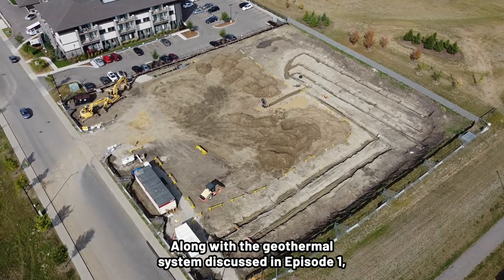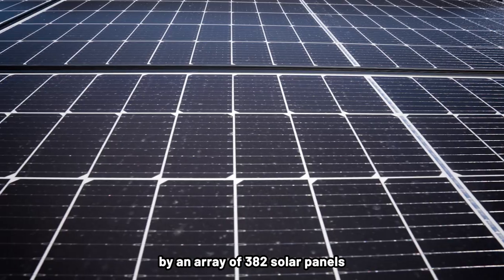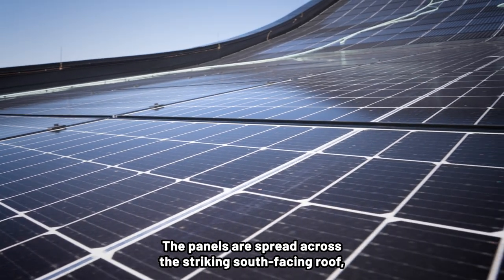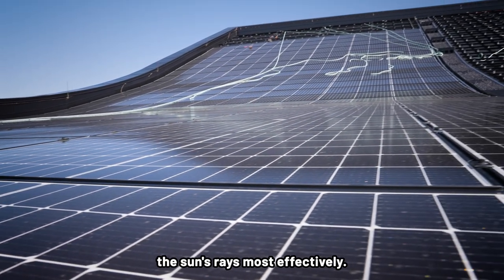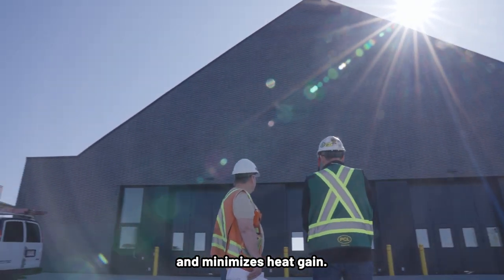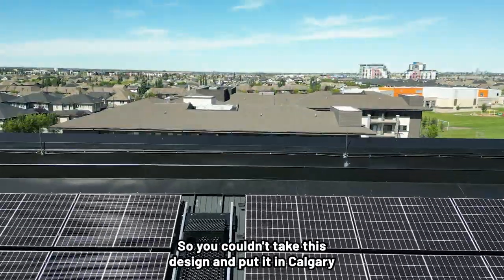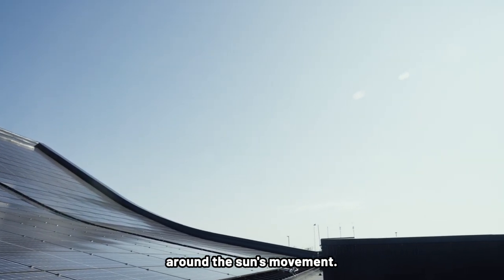Along with the geothermal system discussed in episode one, energy for Station 31 is provided by an array of 382 solar panels with a rated capacity of 143 kilowatts. The panels are spread across the striking south-facing roof, which is gently sloped to capture the sun's rays most effectively. The design maximizes the generation of solar energy and minimizes heat gain. The angle of the solar panels was designed for the optimum angle for the Edmonton area — you couldn't take this design and put it in Calgary or any other location. That very subtle swoop is designed around the sun's movement.